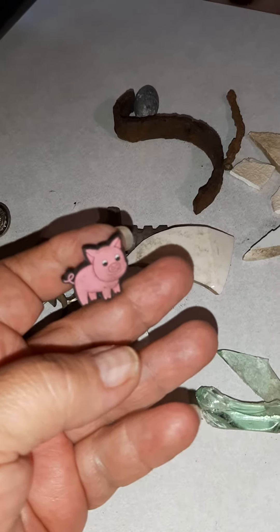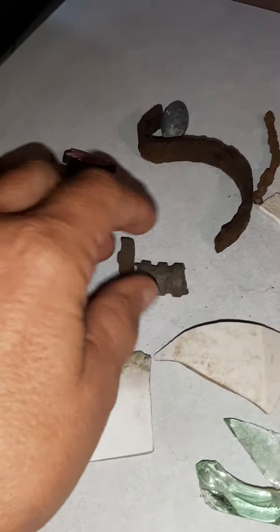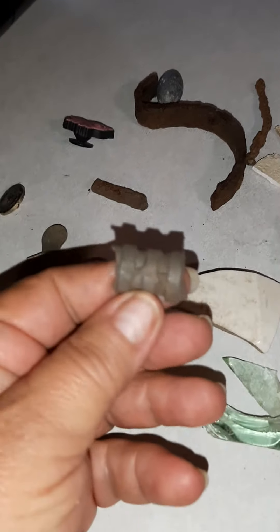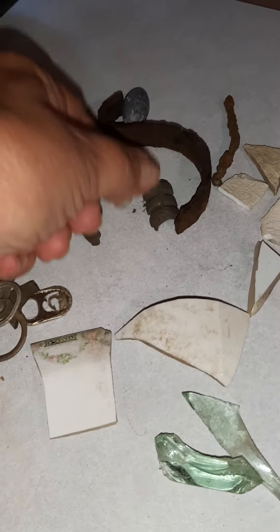A little pink croc snap — that was interesting. This was unique, I don't know what it's to. But any time it's got some kind of a design, you know, makes you grab them.